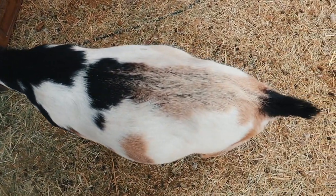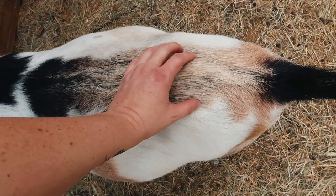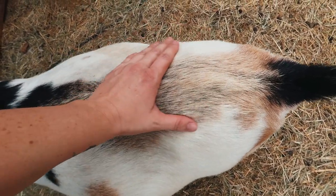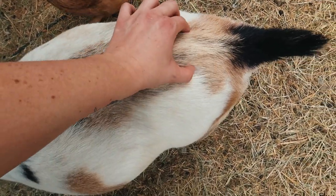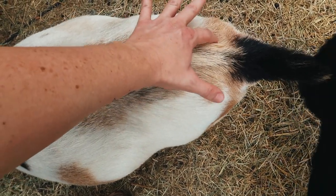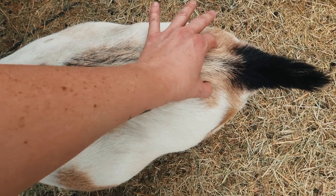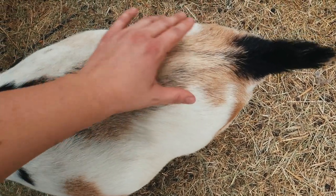As she nears the end of her pregnancy — she looks tiny because she just has one — we're going to check for the tail ligaments. If you go really lightly along the spine and get to about right here, you'll feel these little pencil ligaments on each side. As long as I feel those, we're still at least a couple days away. Once those go away, we've got about 24 hours until delivery.